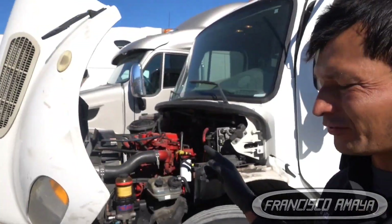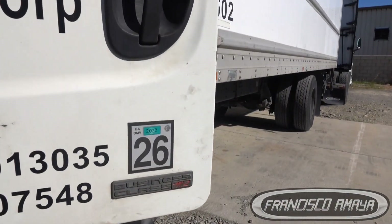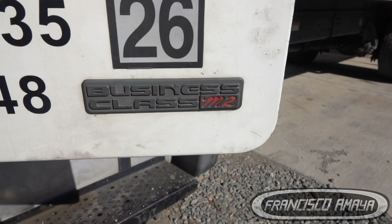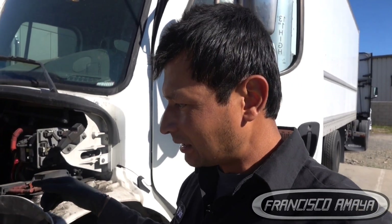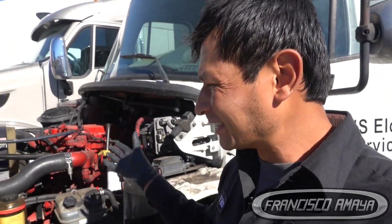Welcome to the channel. Today I have this Cummins ISB out of this M2 Freightliner. The reason I have this Cummins ISB is because we did a full engine replacement. But just because we do a full engine replacement doesn't mean we won't have any problems with the engine. You can see the engine is running, but this is something I'm going to show you — after the engine replacement, we ran into different problems.